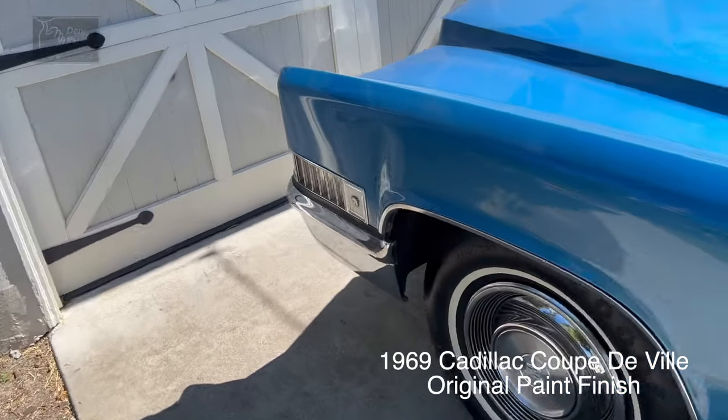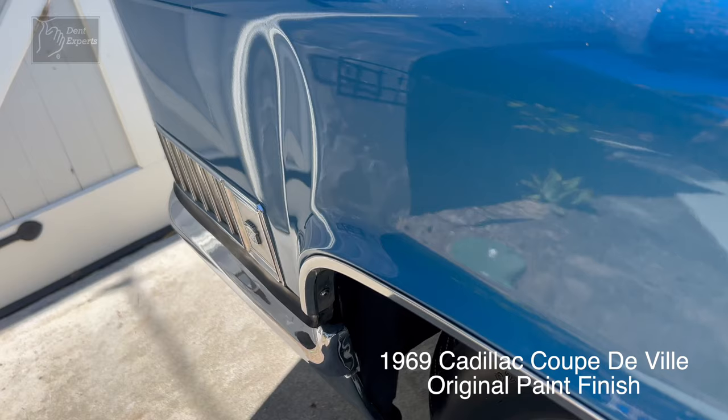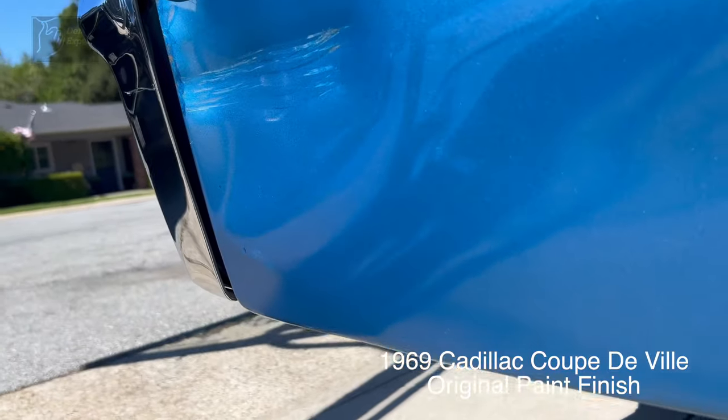Thank you for stopping by my channel. Today I'm working on this 1969 Cadillac Coupe DeVille with original factory paint. This customer wanted these dents out of the car — they made the car look awful.